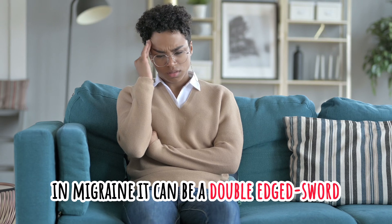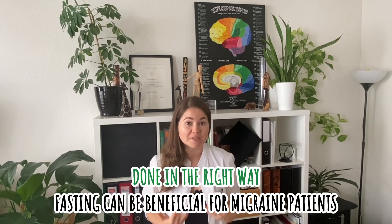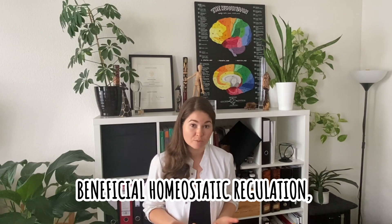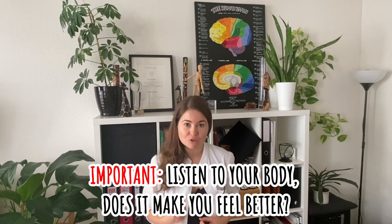In migraine, fasting really is a double-edged sword. In healthy people, fasting can have tremendous health benefits, but in migraine it can also be one of the most potent migraine triggers. It really depends on your metabolic flexibility and how many toxins you have stored in your fat tissues. But if done right and within your window of ability, fasting can be beneficial — potentially even for the migraine. You may have heard of positive consequences such as increased insulin sensitivity, beneficial homeostatic regulations, weight loss, and decreased inflammation. It can also be very tricky for migraine patients, so it's very important to really listen to your body and be honest: does it make you feel better, does it trigger a migraine, or does it make you feel worse?